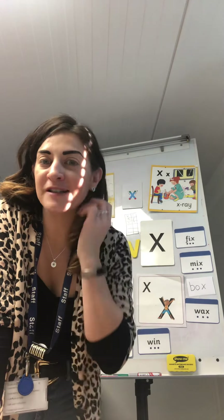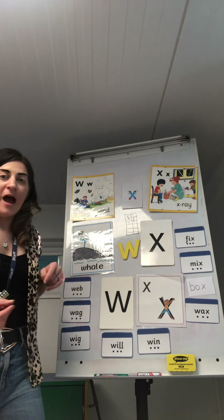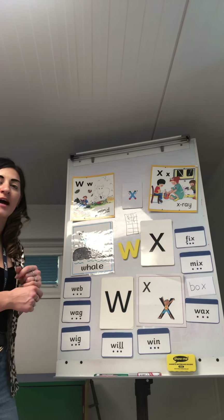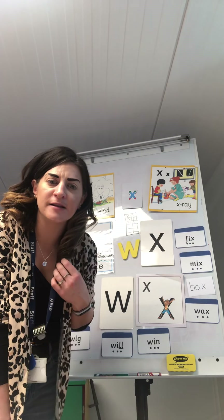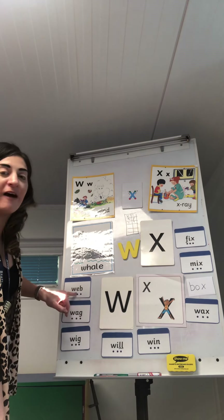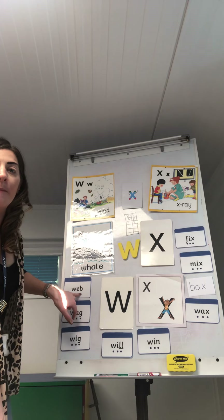Then your grown-up is going to say a word. They might say the word 'web' and you have to go and get the sounds — find the sounds in that order. So if your grown-up says 'web', what sounds do you need to look for first? Good job! And then you would need to find the 'eh' sound, and then the 'b' sound.